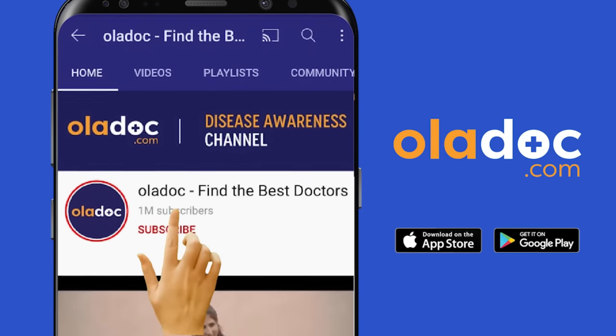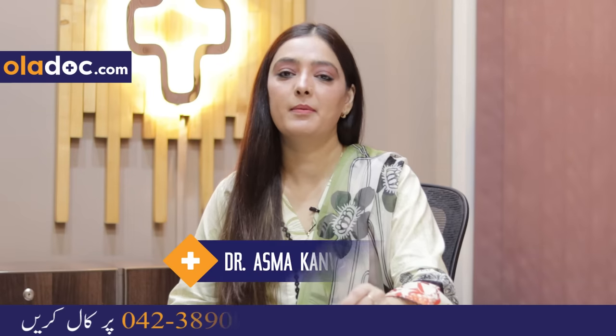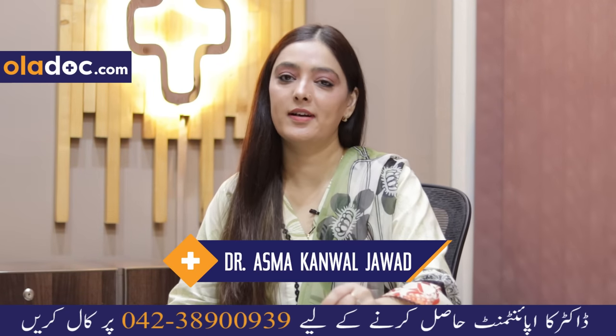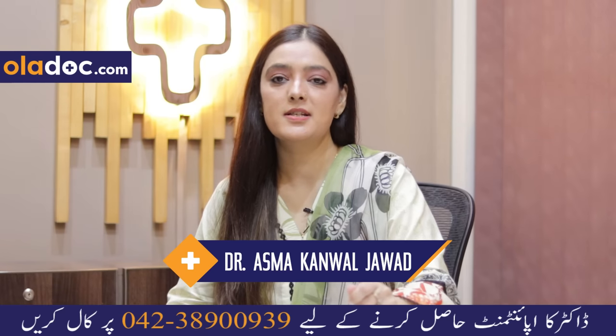Subscribe to the Oladoc YouTube channel and don't forget to press the bell icon. Bismillahirrahmanirrahim, Assalamu Alaikum. This is Dr. Kamal Javad. I am a consultant dermatologist, hair restoration physician, laser specialist, and aesthetic consultant.